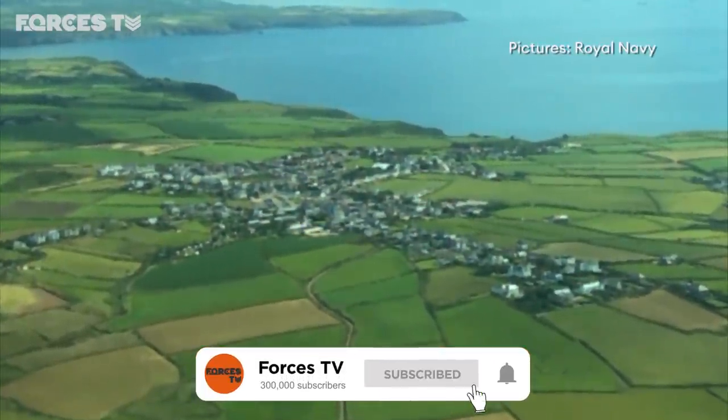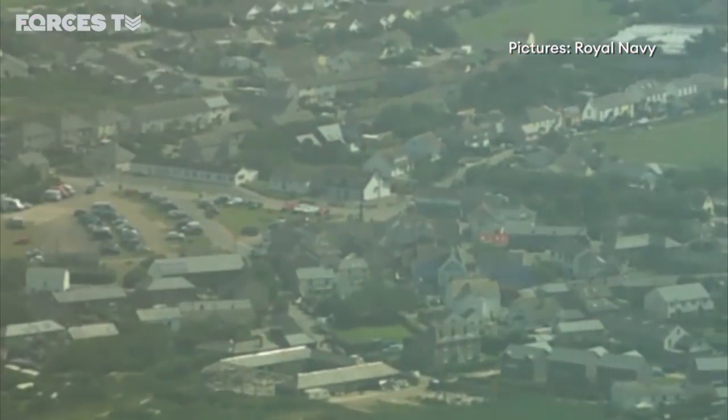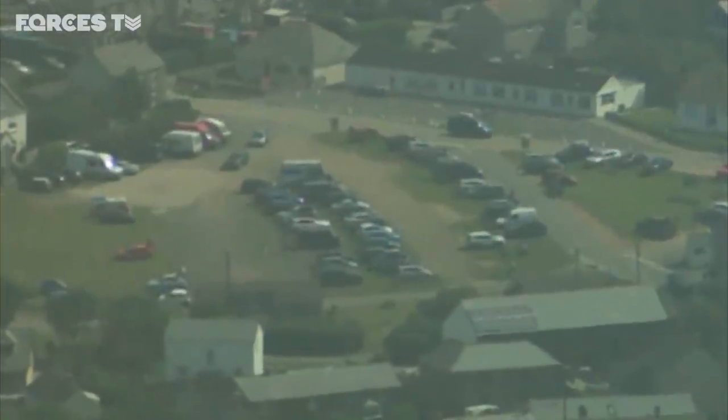The Lizard Peninsula in Cornwall. This footage is captured by a Puma Navy drone — a test flight showcasing the latest technology being developed for military use.